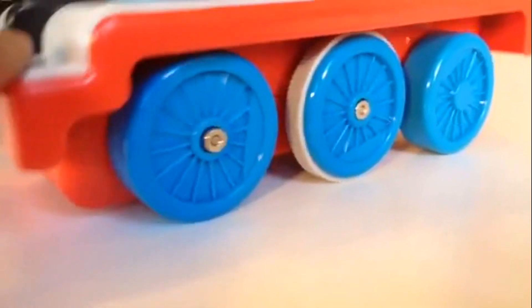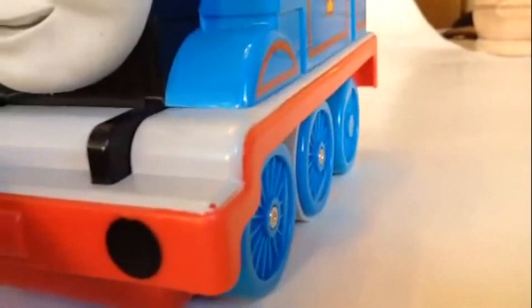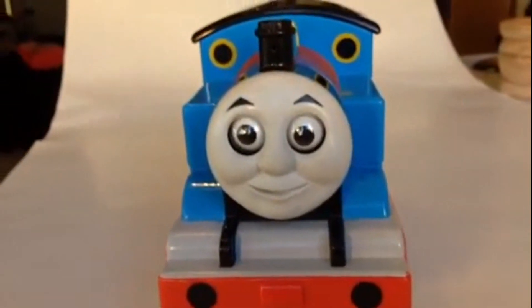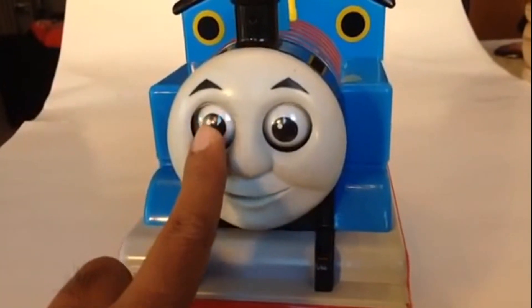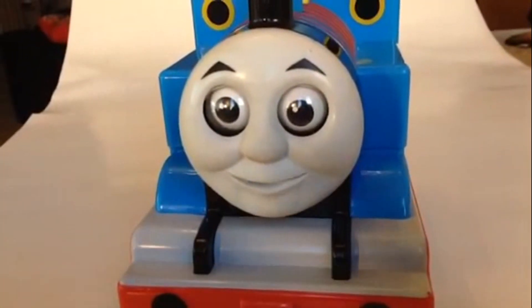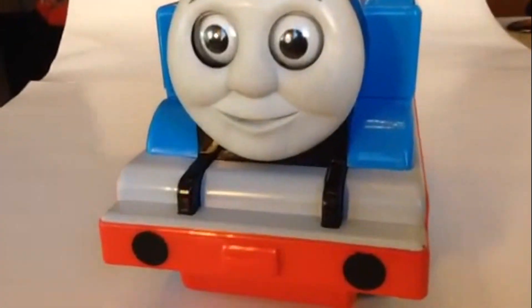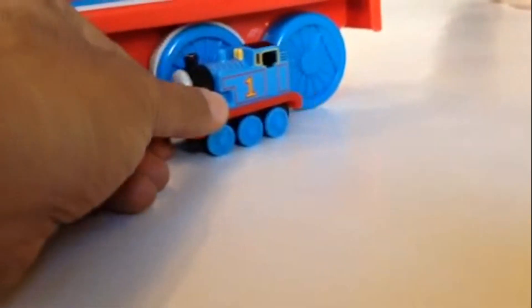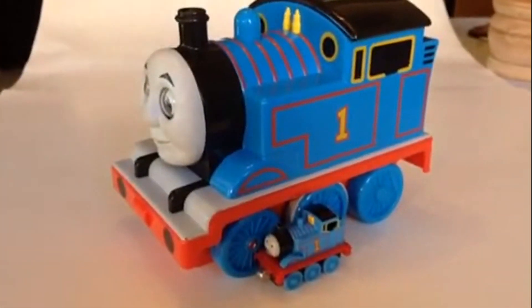Please check out the channel. This is probably the most expensive Thomas single item in the market. This one is voice-navigated, meaning it will listen to you and do whatever you tell it to do. Look at these rotating eyes, and it talks — the mouth moves and it splashes. This is a huge one. Let me show you how big: here is a die-cast Thomas, which is a common one, and it doesn't even reach the wheel of this one.